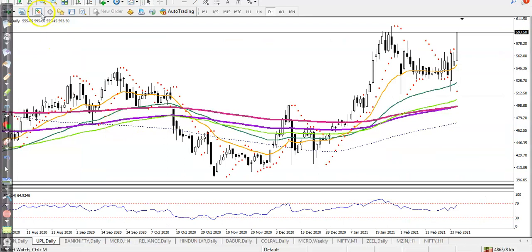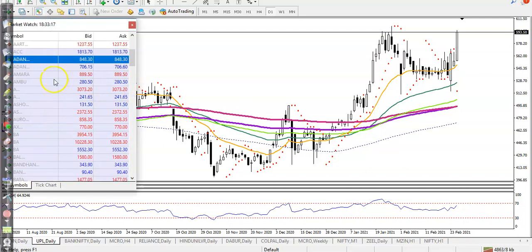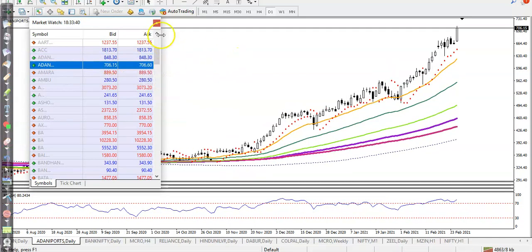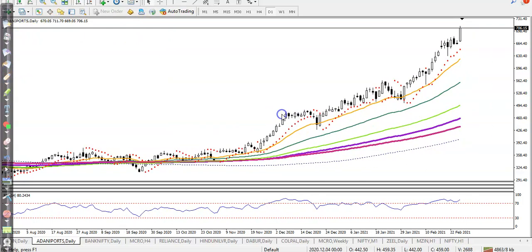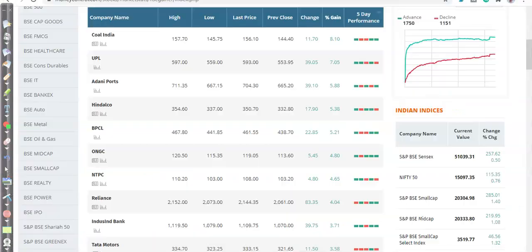Next is Adani Port, which we discussed before. They are running in a clear uptrend — you can see they are bouncing off the 20 moving average repeatedly. Right now price is too far from the 20 moving average, so we need a pullback. In this stock I'm not looking for a buy because when price is overextended, I'm not interested in buying.